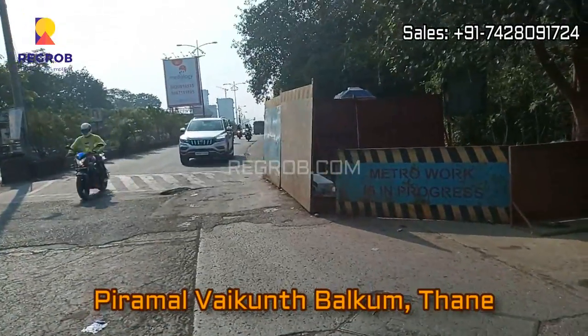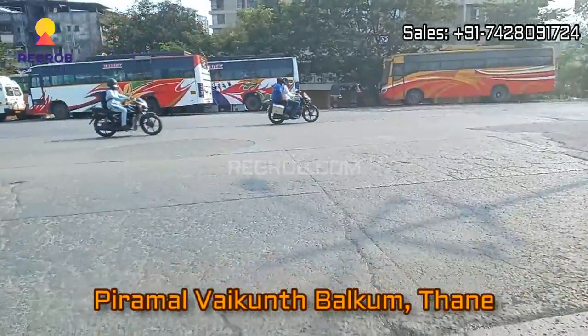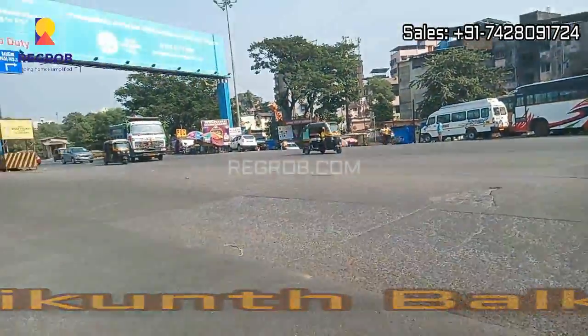Hey everyone, welcome to our channel Regrob.com. In today's video we are at Piramal Vaikunt residential project located at Balkum, Thane.